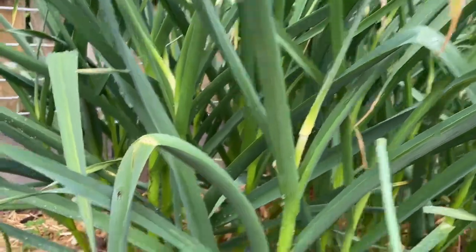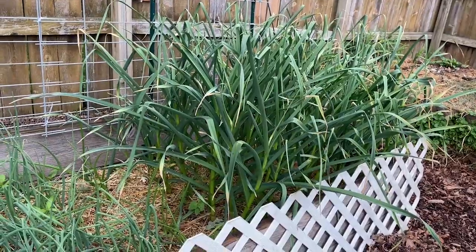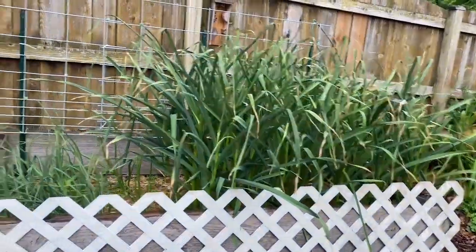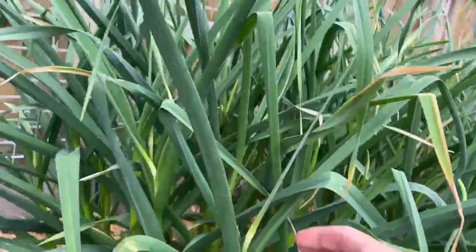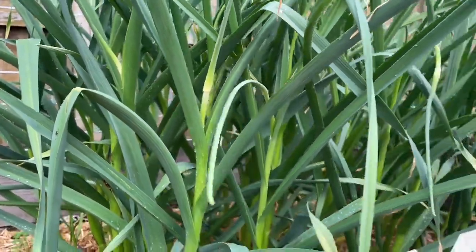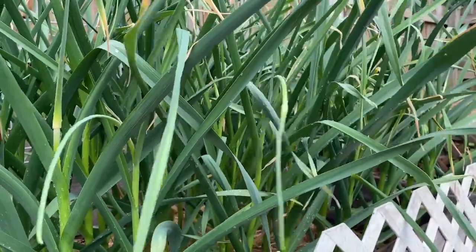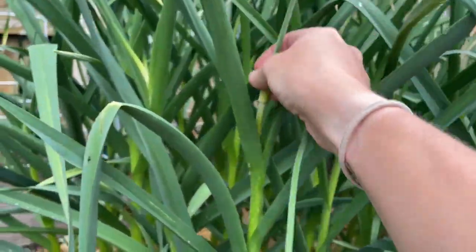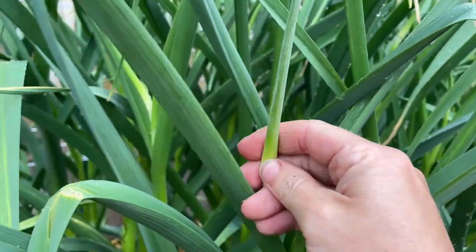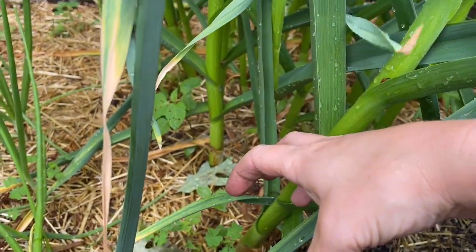And then you can see this wall of garlic that I have growing here — it's looking mighty excellent. It's very tall and I have quite a few scapes coming out here. Scapes only happen with hardneck varieties of garlic. But you actually want to trim these, because this is actually going to turn into a flower and take away from the growing of the garlic bulb at the bottom.